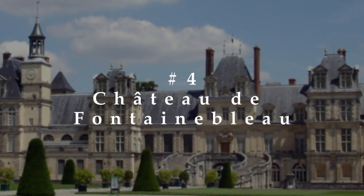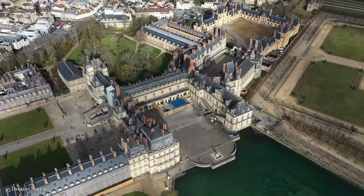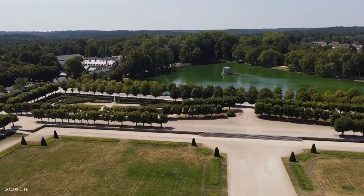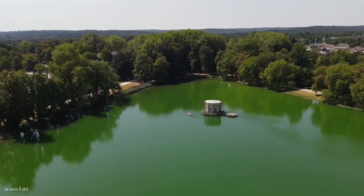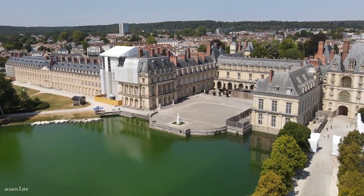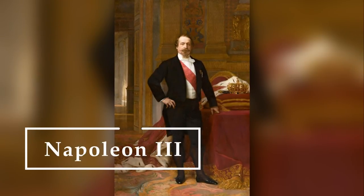The gorgeous Chateau de Fontainebleau is located in the town of Fontainebleau and is one of the largest royal French chateaux. Numerous springs in the surrounding forests and an abundance of wildlife inspired the construction of a hunting lodge, which eventually evolved into a castle during medieval times and later became a palace for France's monarchs, beginning with Louis VII and ending with Napoleon III.